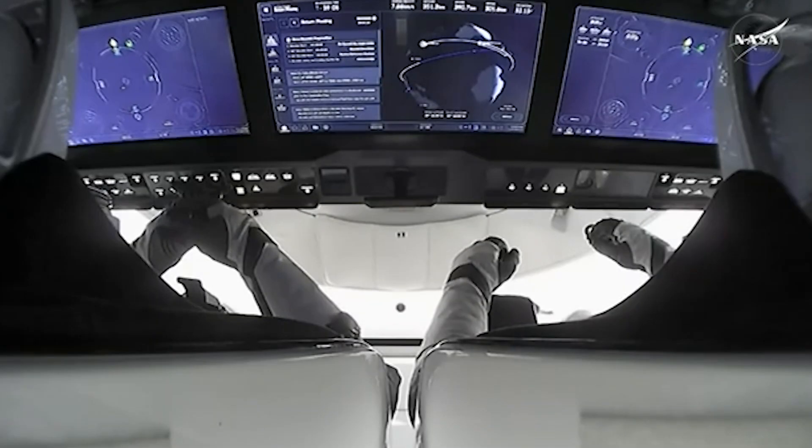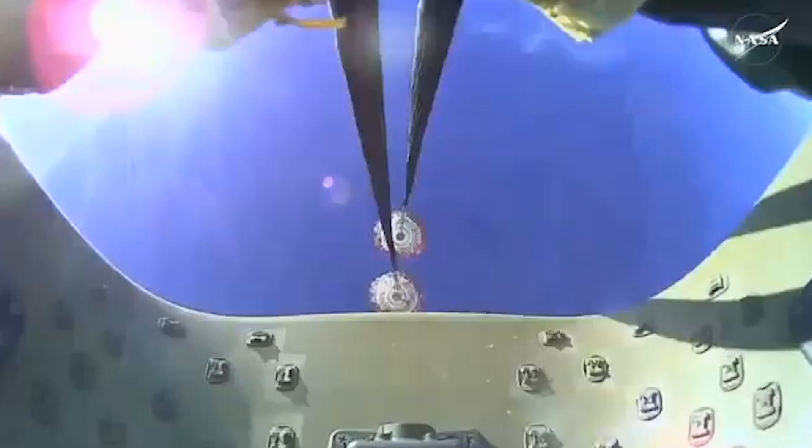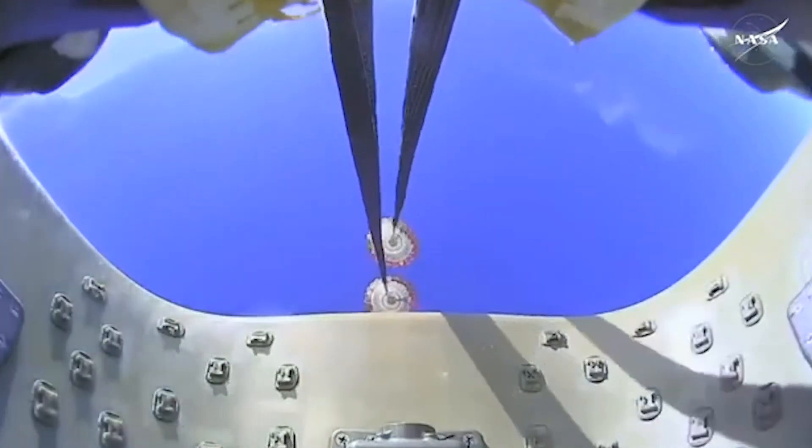There we can see those screens I was talking about. In the center we've got the location tracker as well. Very excited as Dragon Freedom continues to make its way back to planet Earth.